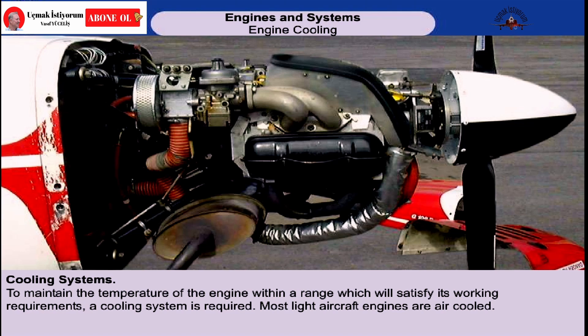Most light aircraft engines are air-cooled. The simplicity of the system makes it virtually maintenance-free, and it's much lighter than the alternative, the liquid cooling system. Having said that, the liquid cooling system is more efficient. It gives more precise control of engine temperature, and generates less drag. Thus, it's used on high-performance engines.